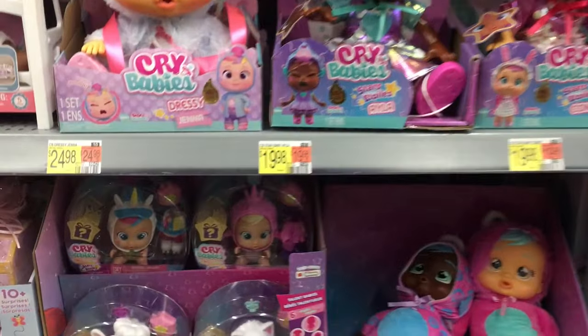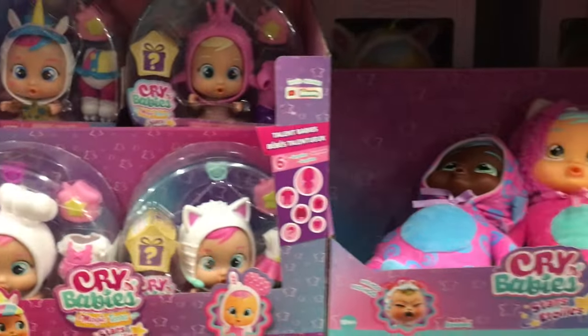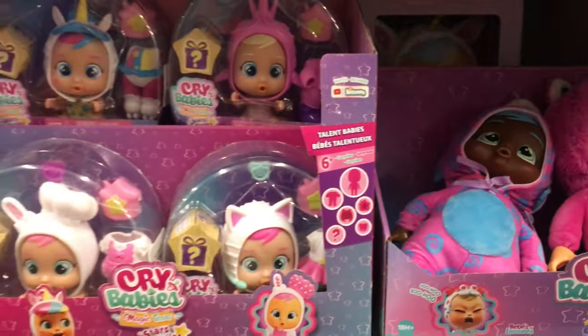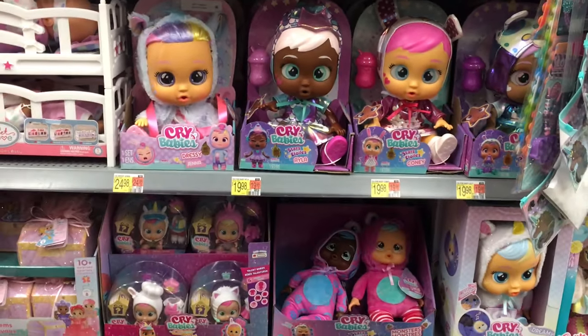This Walmart also has a nice Crybaby section. This is the first time I'm seeing the little Star Talent series, which looks adorable. They also have some of the monster dolls from the Stars line. This Walmart usually doesn't carry much Crybabies, so good to see.